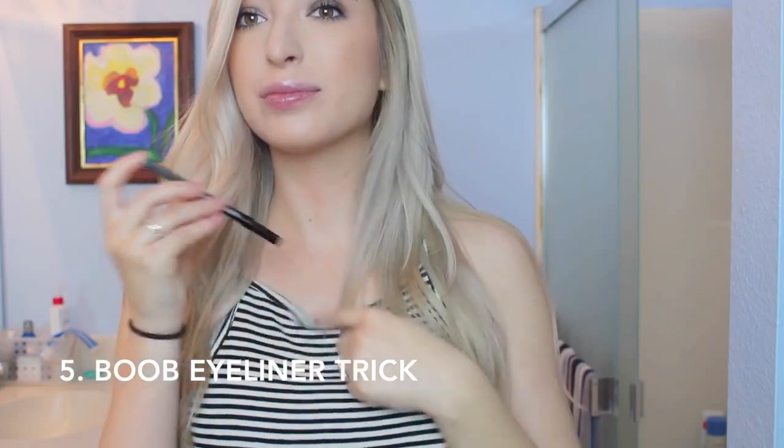This next one is also interesting. I recently started doing this — it's a hack for your eyeliner. You put it in your bra while you're doing the rest of your makeup and it warms it up. It makes it super creamy and buttery since your body heat warms it up, and I absolutely love this. It works amazingly.